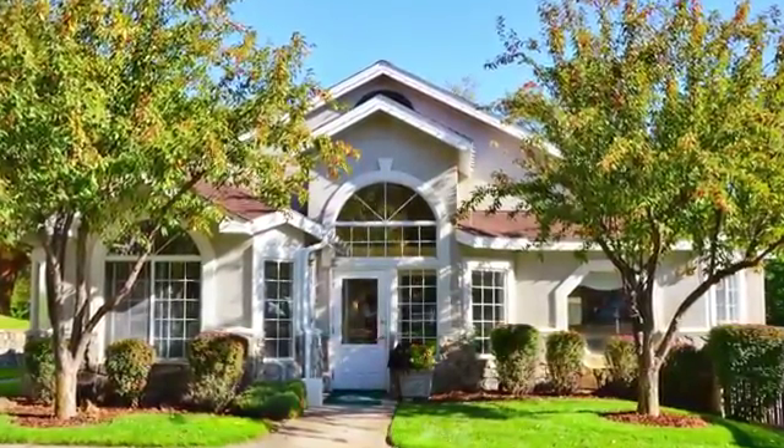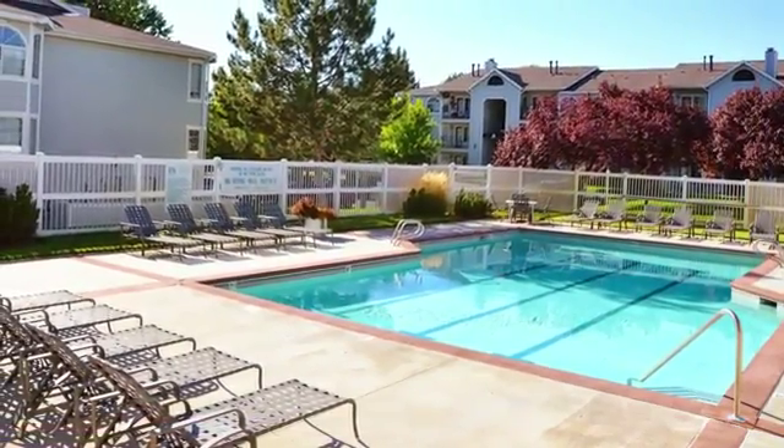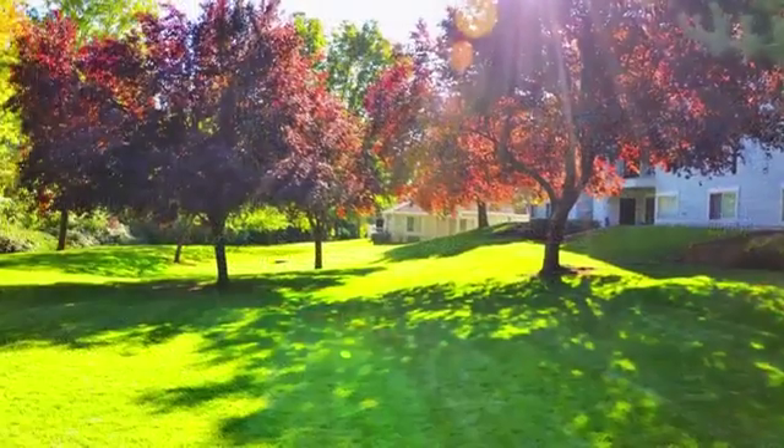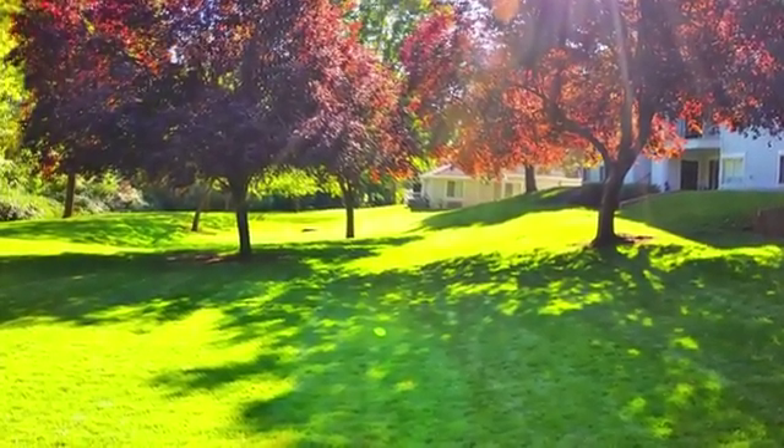Come savor the solitude at Highland Springs. You can enjoy a refreshing dip any time of the year with access to both an outdoor pool and indoor pool. Tucked amongst our rolling green lawns, you'll discover a picnic area and peaceful pond.